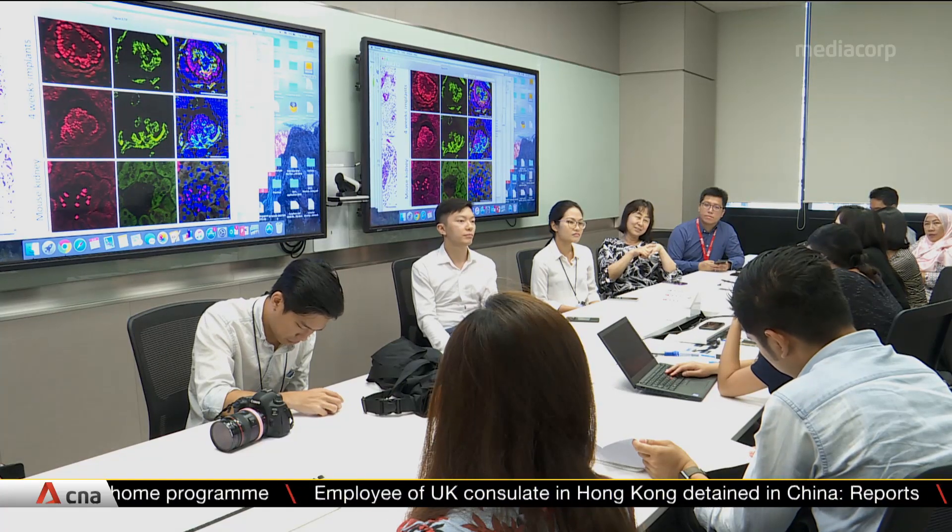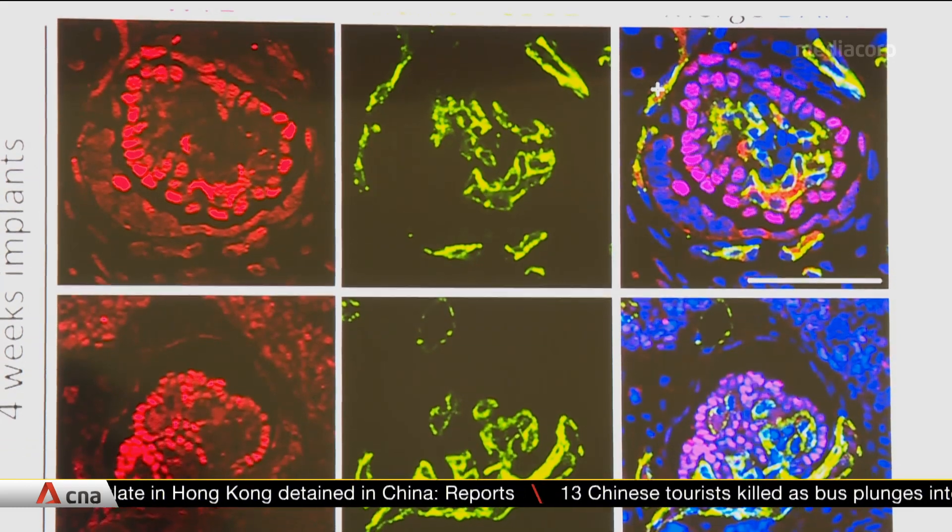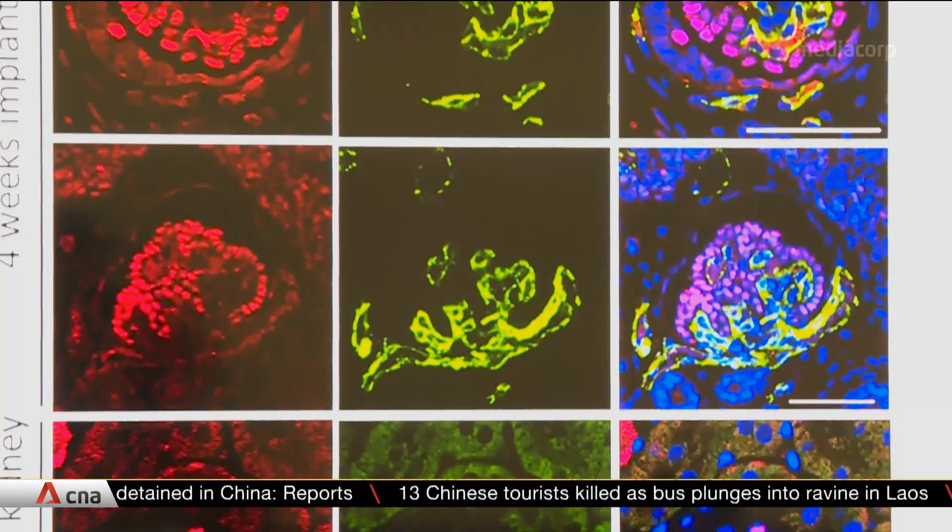The mini kidney developed by the team is only one to two millimetres in diameter. The team hopes to make it larger and add more functions so that it can function like a real kidney.